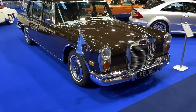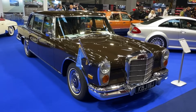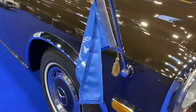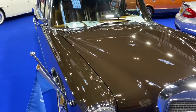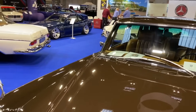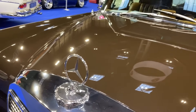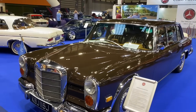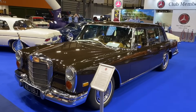Celebrating 60 years this year is this fabulous W100 Mercedes Grosso, owned by some incredibly famous people — this one was owned by Kofi Annan, UN Secretary General. It's got lots and lots of hydraulically-operated features, way before electrification was a thing. The three-pointed star is 20% bigger than normal, simply so as not to be dwarfed by the size of the car. Three of the four Beatles had them — only Paul McCartney didn't.